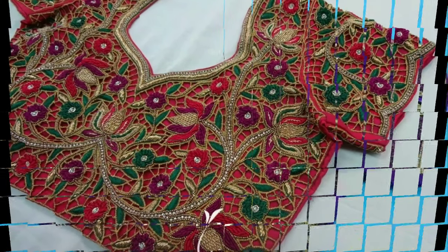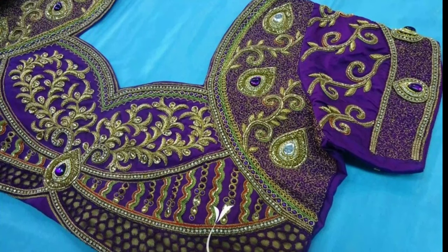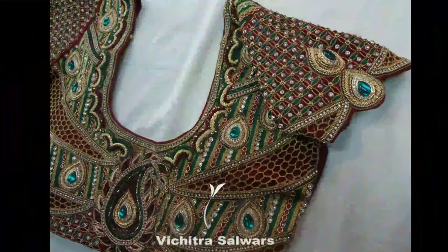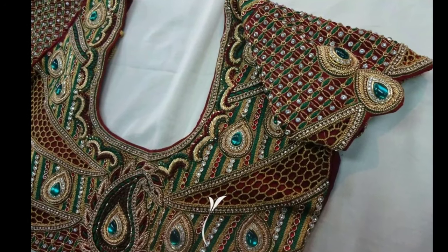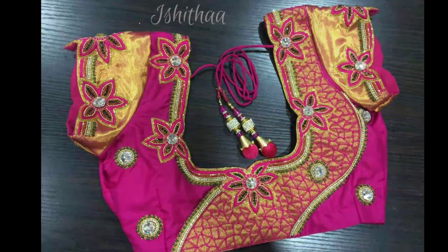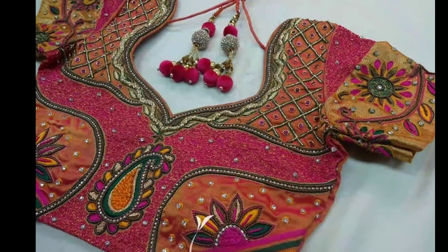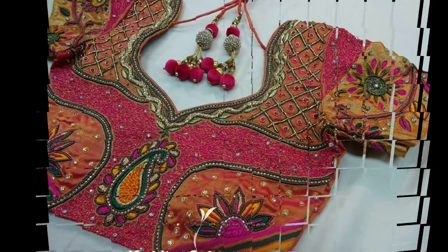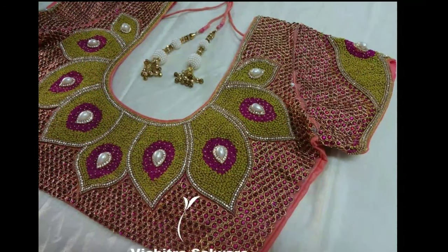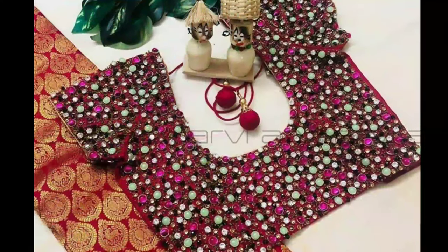For occasions like weddings, women prefer heavy work designer blouses which have a glamorous appeal and give you a flattering festive look. These heavy work blouses use skilled craftsmen to add thread and stonework details on fabric with the help of a frame, needle, and silk thread.